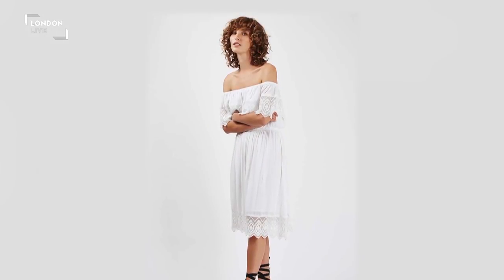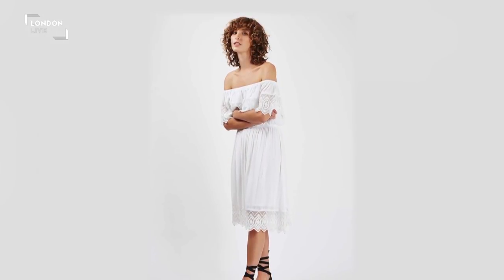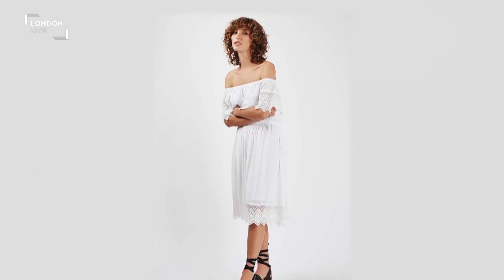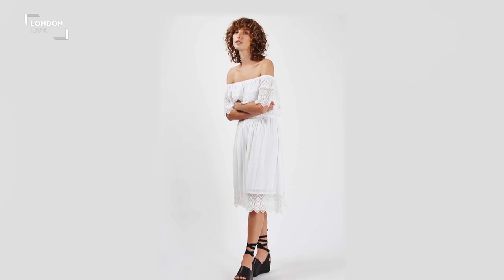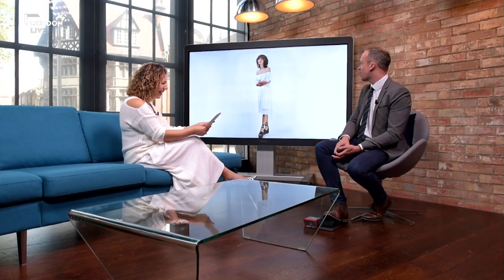If it gets a little bit cooler in the evening, just pop a jacket on top - like a leather biker jacket, which would look perfect with that. Very simple. Getting it - you're totally there, Angie. Let's look at the third look.